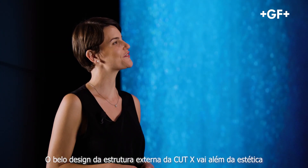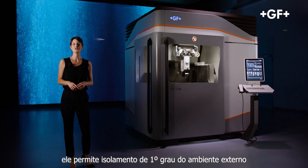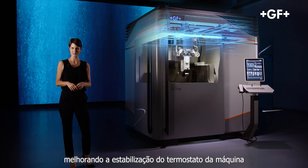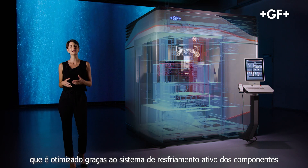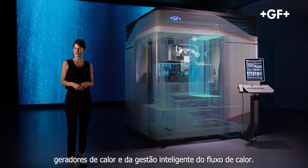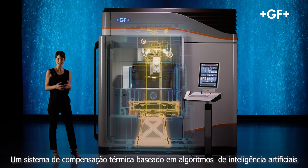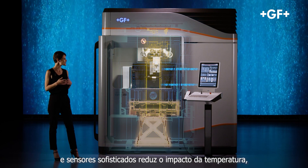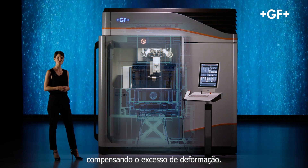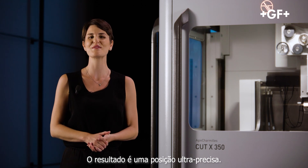The beautiful housing design of the Cut X goes beyond aesthetics. It allows first-degree insulation from the external environment, improving the machine thermostabilization, which is further optimized thanks to active cooling of the major heat-generating components and clever management of heat flow. A thermocompensation system based on artificial intelligence algorithms and sophisticated sensors further reduces temperature impact, compensating for axis deformation.